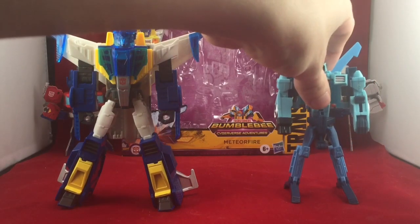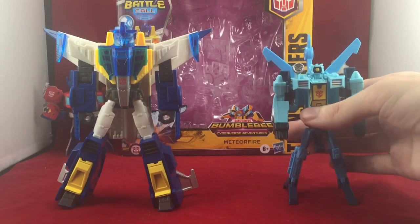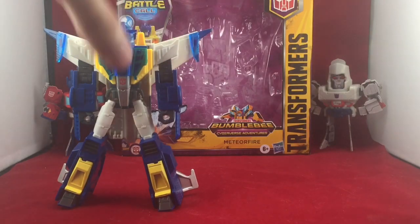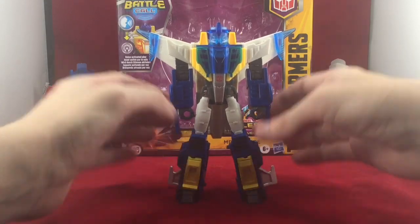Here he is with One-Step-Changer Whirl. As you can see, they look pretty good together — two different size classes obviously. But that's the only Whirl figure we're getting from Cyberverse, so I'll take it. Now my overall thoughts on Meteor Fire: he's not a bad figure by any means. He's fun, I think he definitely does the job to actually give us a figure of this character, and he's just neat.